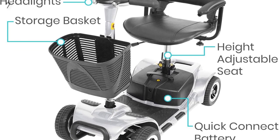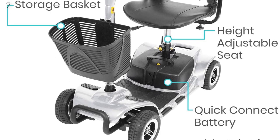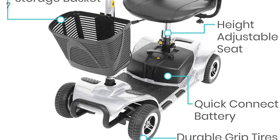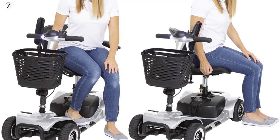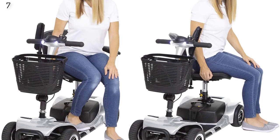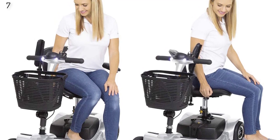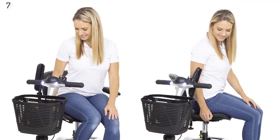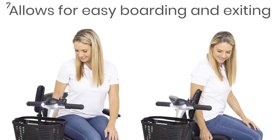Comfortable seating: the wide 15.75-inch seat and backrest provide gentle cushioning and support. The swivel seat rotates, allowing you to more easily step off the scooter without aggravating back pain. The height-adjustable seat can be customized with a pushable lever for a more comfortable fit. The scooter is also surrounded by two padded armrests that adjust and flip upward for greater convenience when boarding or exiting.